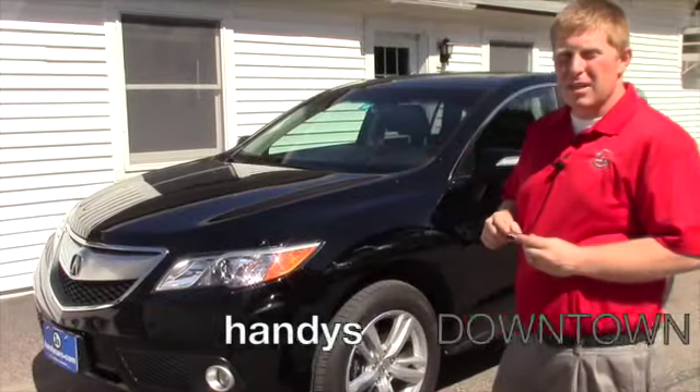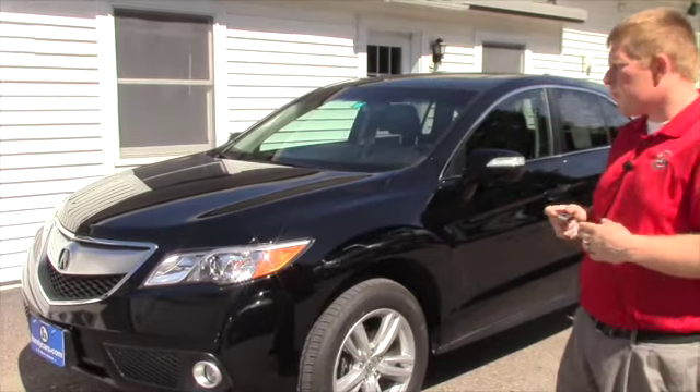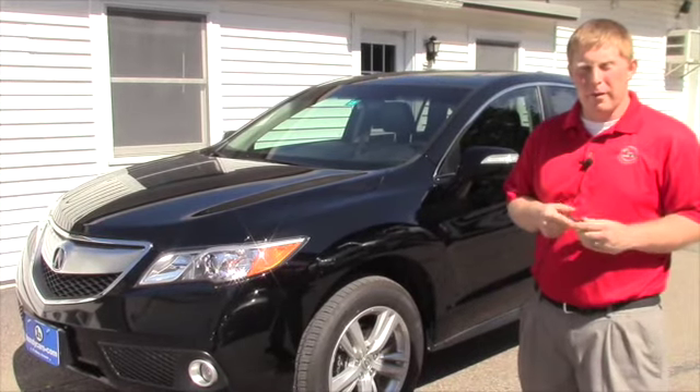Hi Betsy, it's David over here at Handy's Downtown. My videographer came down so I thought I would just shoot a quick video in case you found it beneficial in the long run.